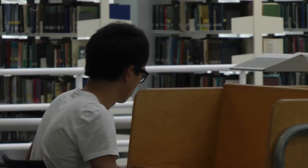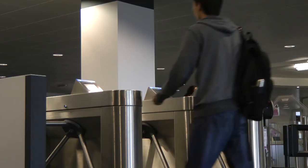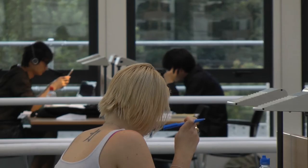Welcome to the library. This tour video will tell you what you need to know about getting the most out of the facilities to help you study. You'll be spending a lot of time here while you're at York, which is a good thing. Students who make most use of the library in person and online usually get the highest degrees.